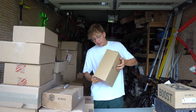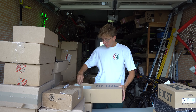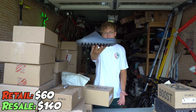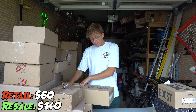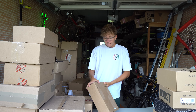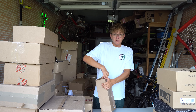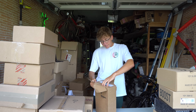Here we got another Yeezy slide — this is going to be in the Onyx color, a bigger size. Bigger sizes are where the money is. Sizes have been restocking in a plentiful amount, so the hype and resale value is not as high as it once was. But listen — $70 retail price tag, we sell for $150. I'll take it; it's an easy double up on the money, and we just keep pushing from there.